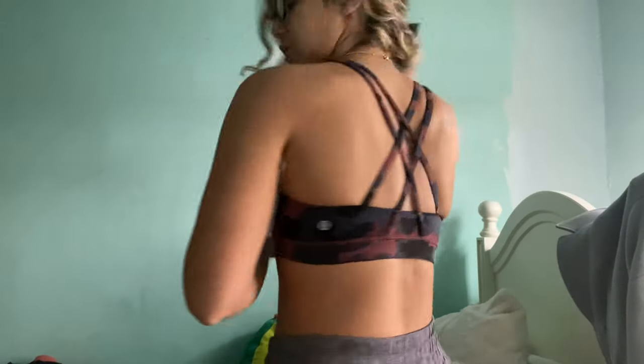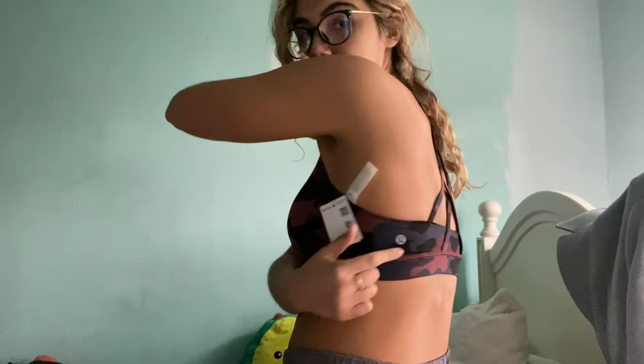I'm going to try this on to show you what it looks like. This is the Energy Bra in the blue, black, and reddish camo print. The logo stays visible even if you're doing exercise. I envisioned myself wearing it as a little set — if I get the matching pants, I think it'll be super cute. It always feels super supportive and I don't think it gives that saggy boob vibe that sometimes some bras do, especially the Flo Y. Overall, I think it's super cute.